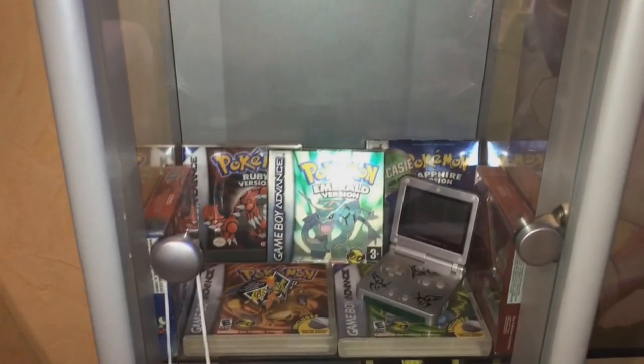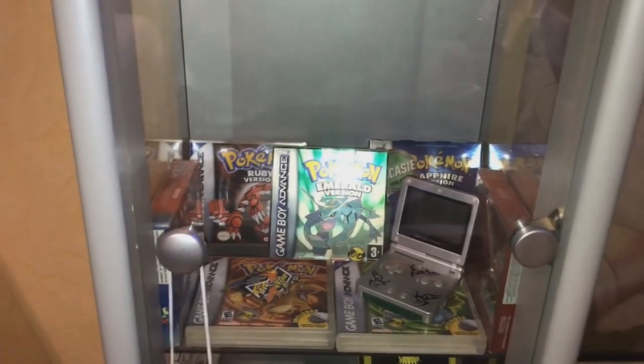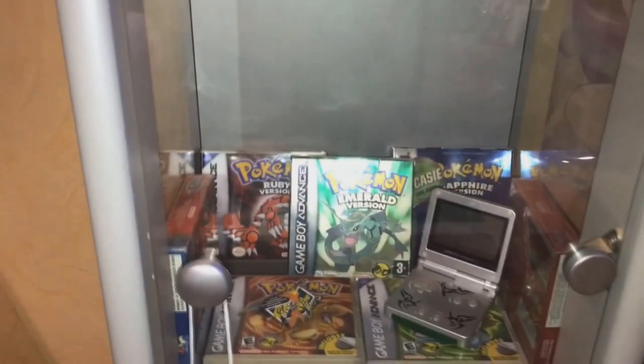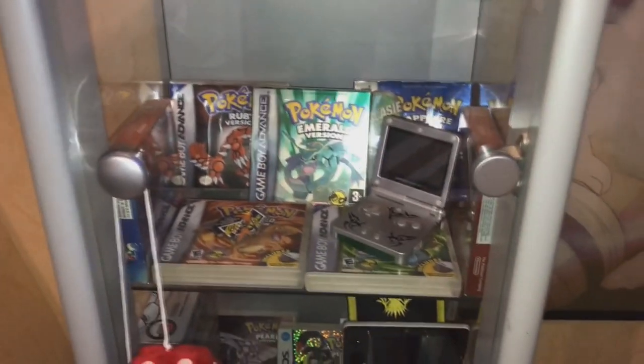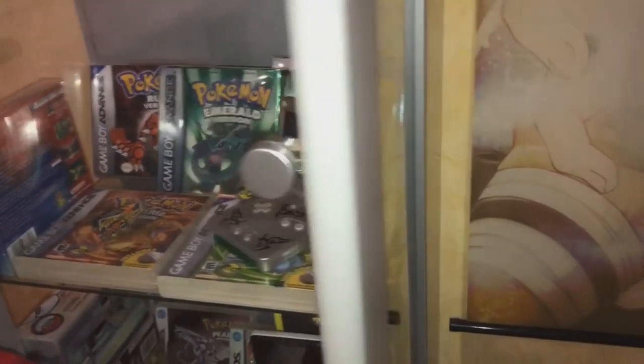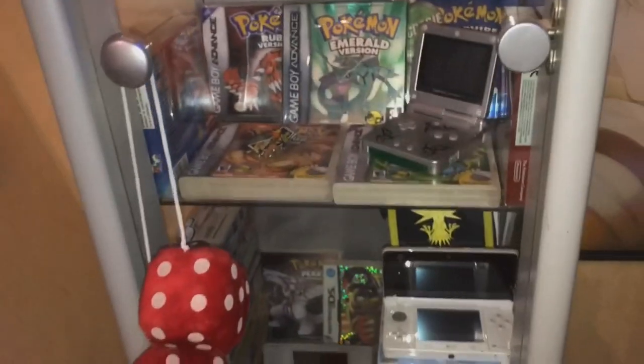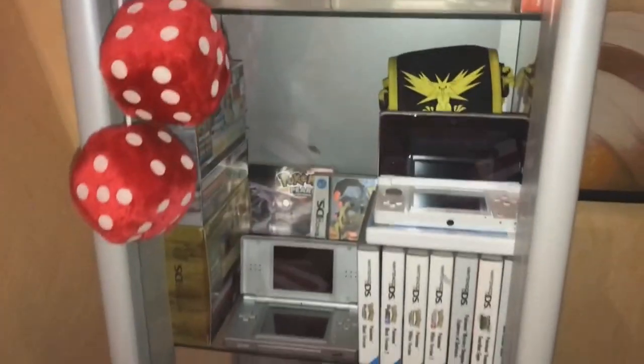Here is the awesome stuff — Game Boy Advance, probably my favorite period in time for Pokemon video games. There's Emerald, Ruby, Sapphire, FireRed, LeafGreen, Pokemon Pinball Advance, and on the other side Mystery Dungeon Red Team. Now we move over to the Nintendo DS — look at all these DS titles.